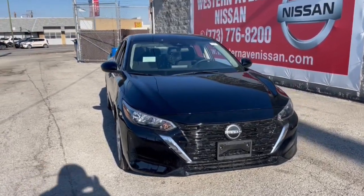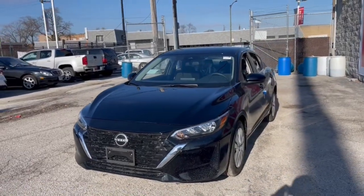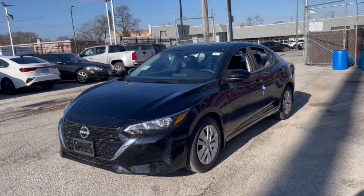You'll have love at first sight with the 2024 Nissan Sentra. This roomy Sentra makes your daily drive fun, comfortable, and convenient.